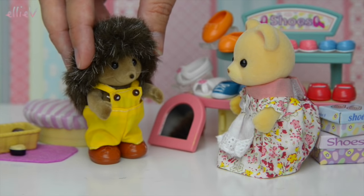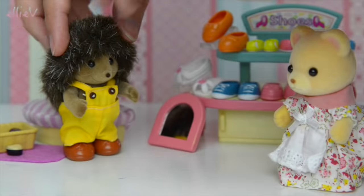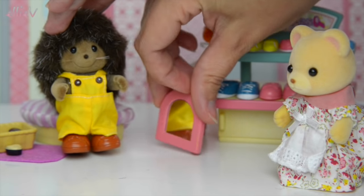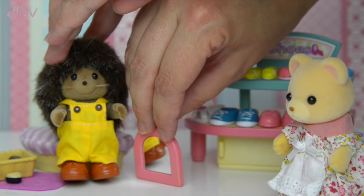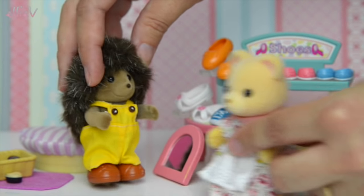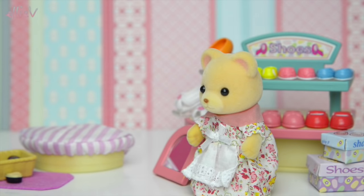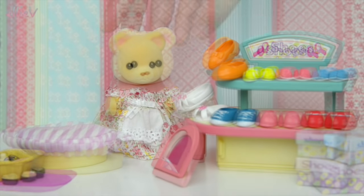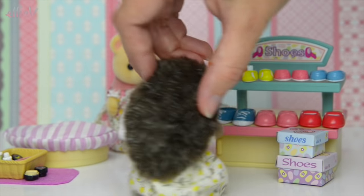Oh gosh, you just look so fantastic with those shoes on. Move over, Mrs. Teddy — Mrs. Bear. Let's tilt this up a bit so that we can see your shoes in the mirror. Are you happy with those, Mr. Hedgehog? He does look very happy. Don't worry, Mrs. Bear — Mommy Hedgehog will be along in a minute and she will pay, I'm sure.